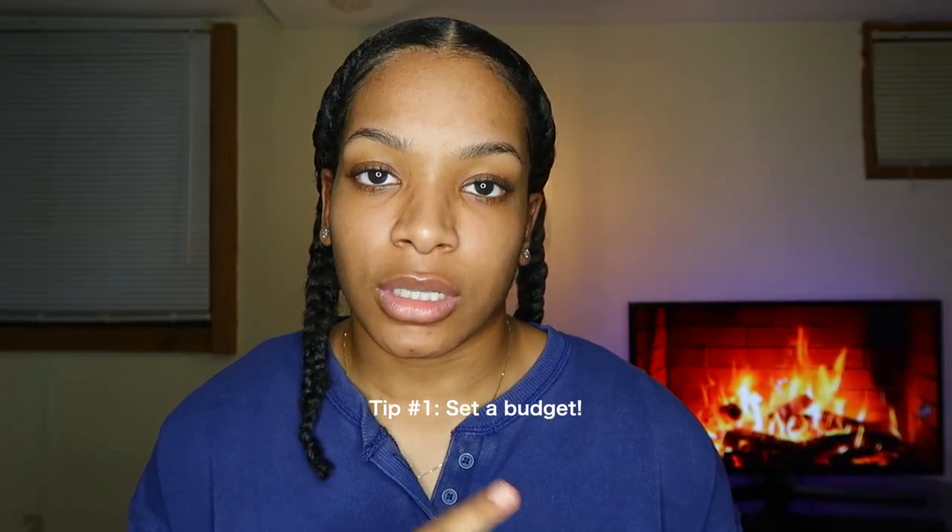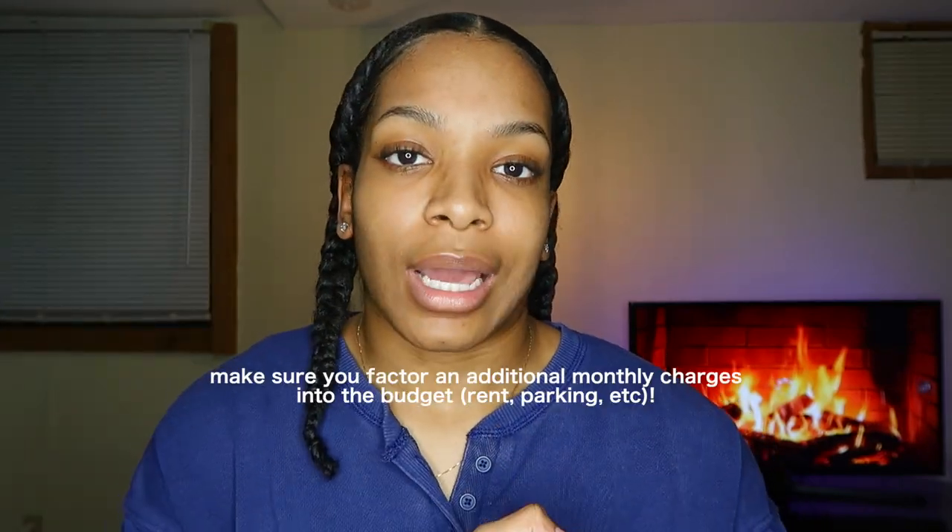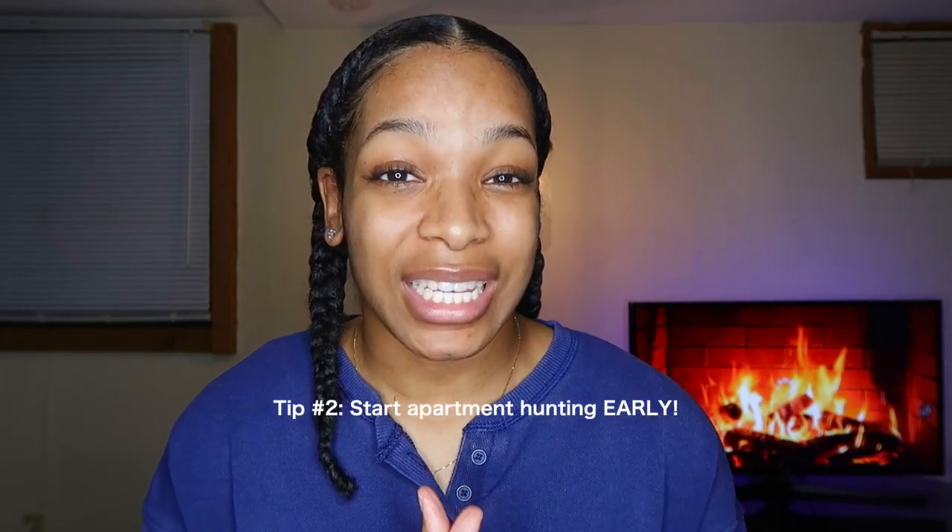First tip is to set a budget — set a budget of what you are willing to pay and what you are not. Specify where you'd like to live and where you wouldn't, because you have to know your preferences to narrow down your choices. My second tip is to start hunting early. Especially in a college town, you have to get on it early. Around the beginning of the school year, start looking for your place for the next school year. If you have a friend moving out of a place you like, talk to the landlord and make arrangements so you can be in there the following year.